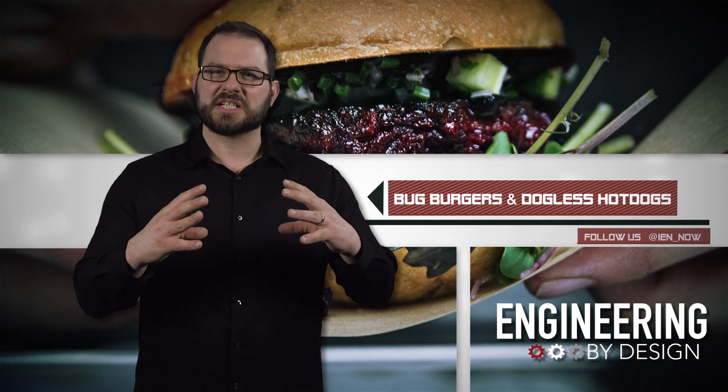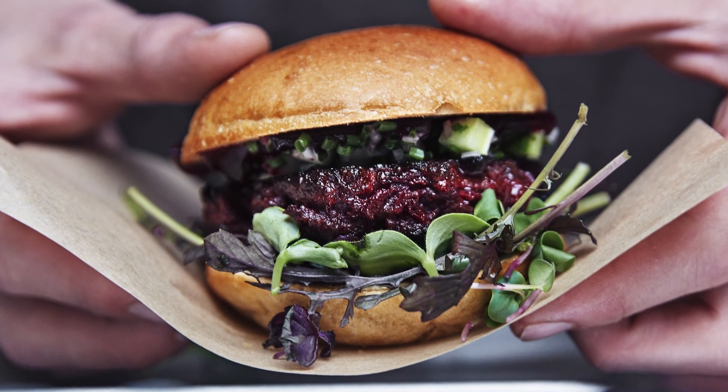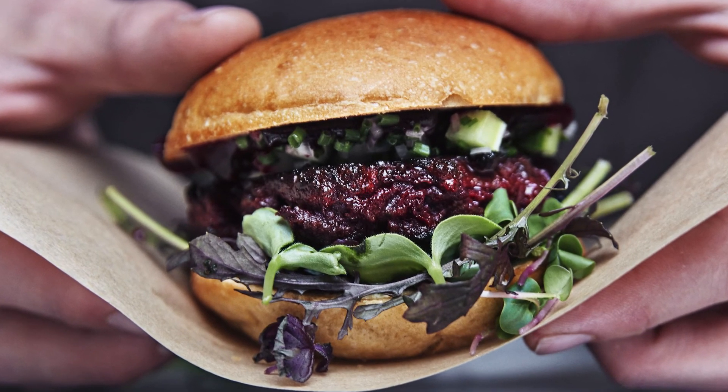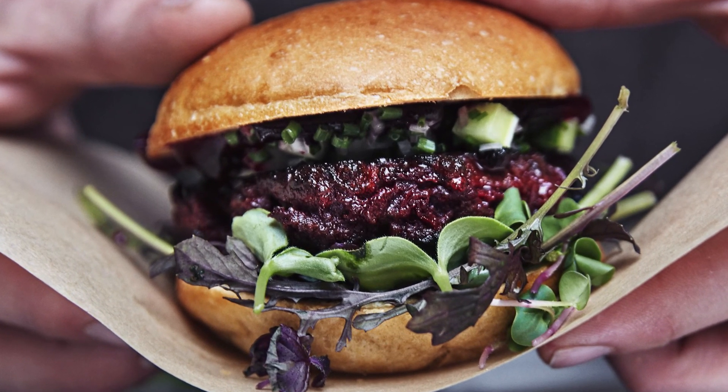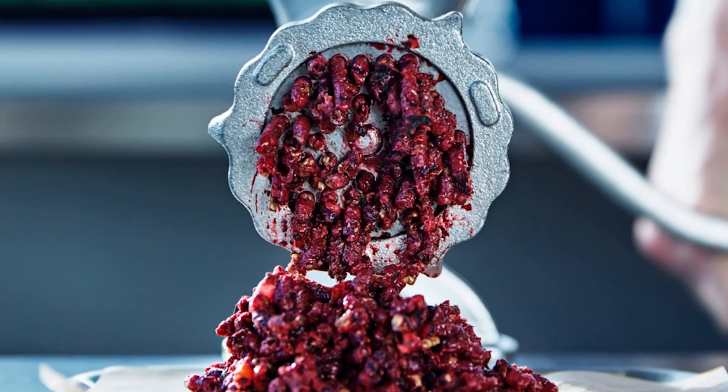The Bug Burger — I think you know where this is going — is a new take on a slider patty made up of beetroot, parsnip, potatoes, and mealworms.